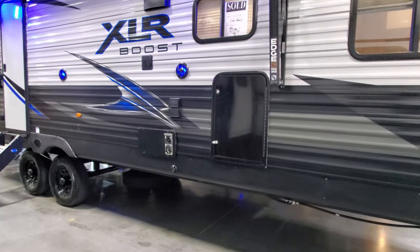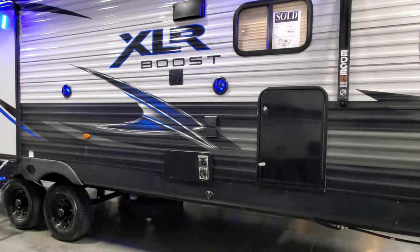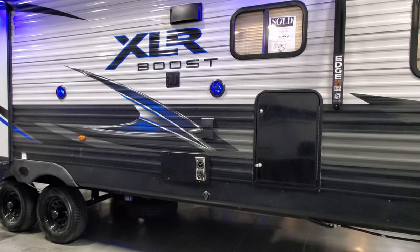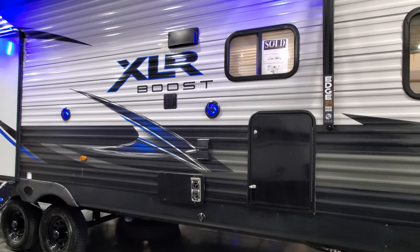Behind the storage area is an outside mini fridge and a little shelf area. There are TV hookups, a couple of outdoor speakers, a TV mount, an electric outlet, cable hookups, furnace exhaust, and stove exhaust to the left of the window.